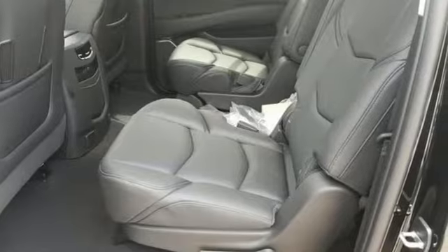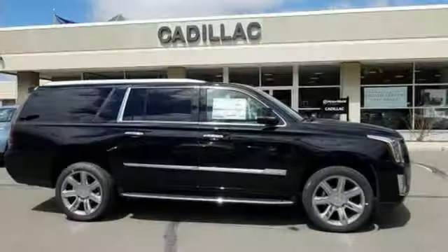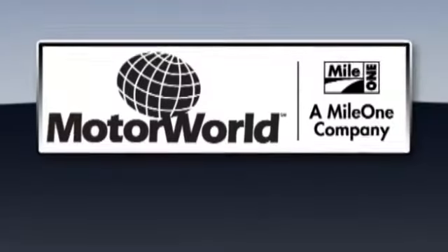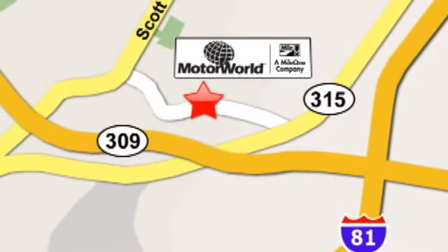This exceptional Escalade ESV is not a luxury SUV to just drive. It's one to experience. See it for yourself today. Mile One Motor World Cadillac is conveniently located at 150 Motor World Drive in Wilkes-Barre.